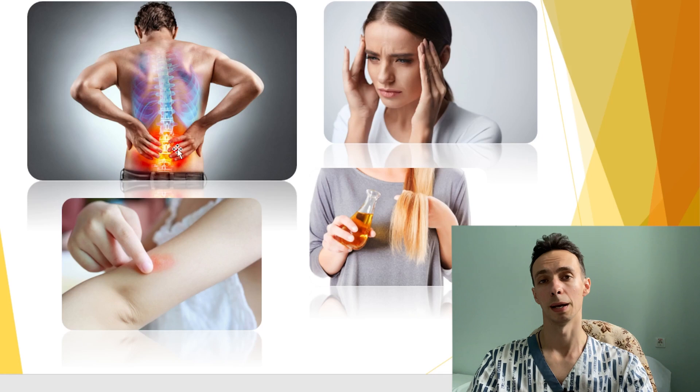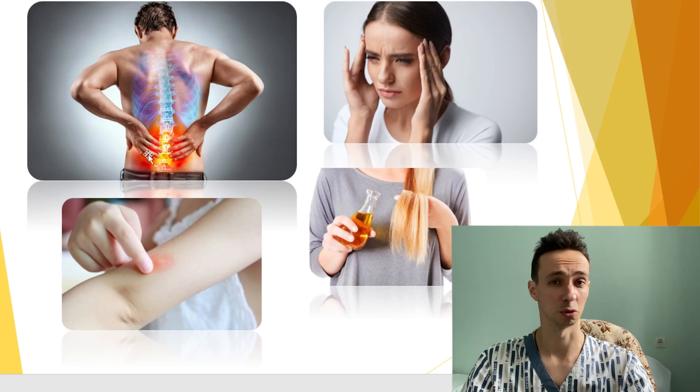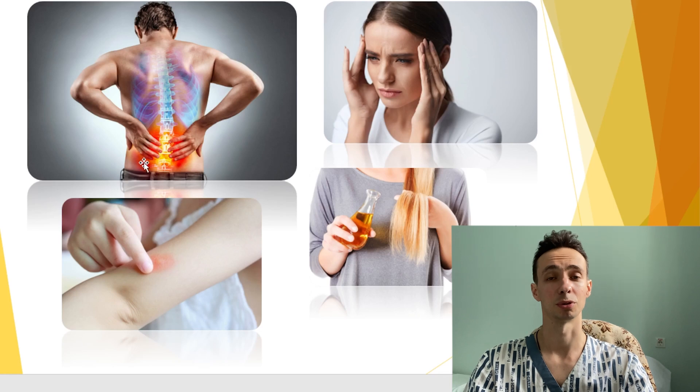The second important property of Kist al-Hindi is its anti-inflammatory action. In folk medicine, they use it to treat inflammatory conditions, because it will, for example, decrease the production of tumor necrosis factor alpha.